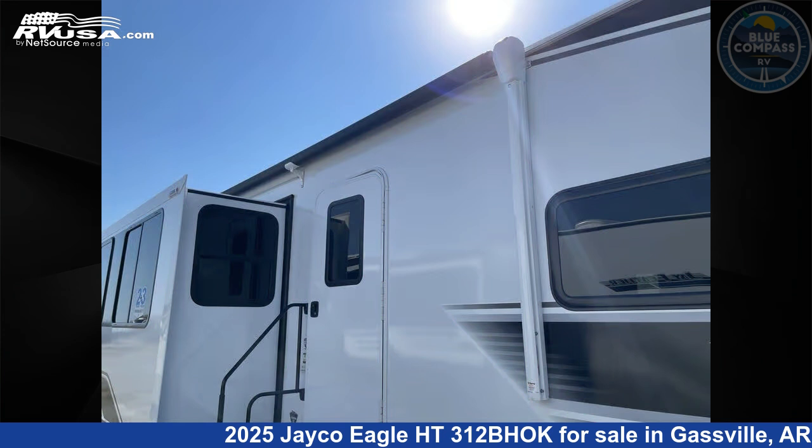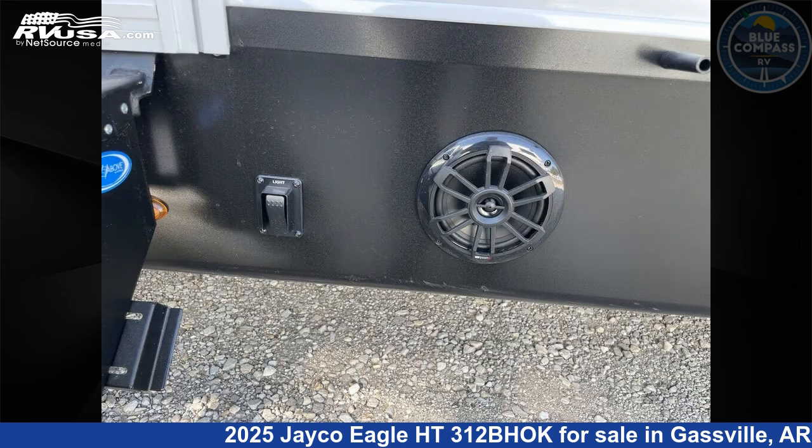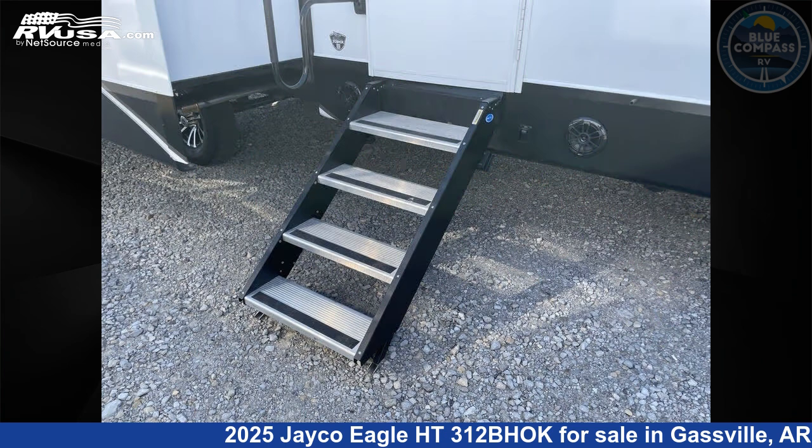This new Jayco is 38 feet 0 inches in length and features sleeps 9, slide-out, and 53 gallons fresh water capacity.